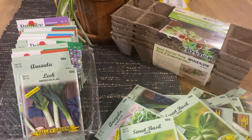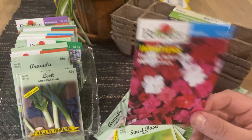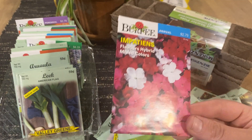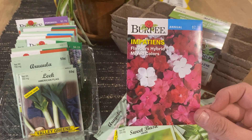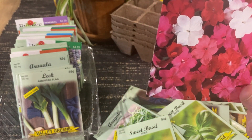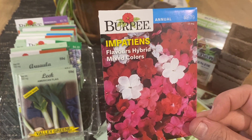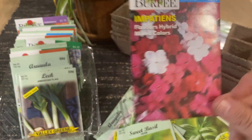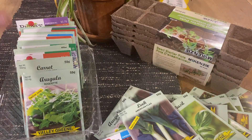Impatiens — these are one of my favorites as well. I know I keep saying that, but everything I'm showing you is something I've already grown or aspire to grow. Impatiens are beautiful — I always have these on my porch because they like shade.